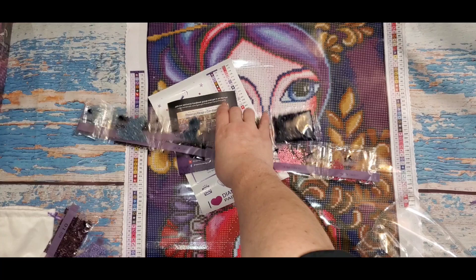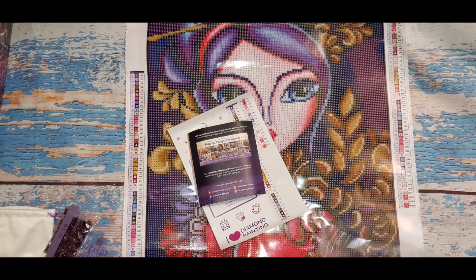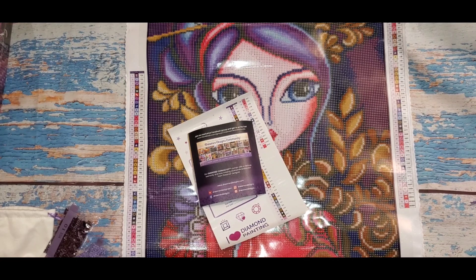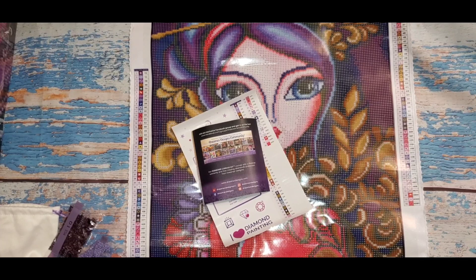I haven't been in the mood to do diamond painting in a while. I didn't really feel like doing the big Chuck one because those are always so big — you gotta have a certain mindset for that. This one is less daunting; the ones I picked aren't as big. Well, the next one is pretty big, but this one's small, so even if I just do this one I'll be happy.